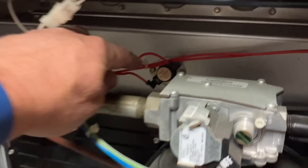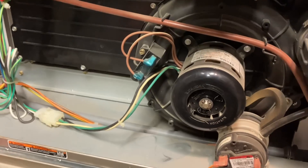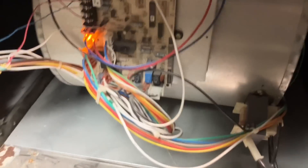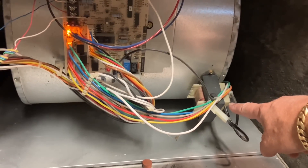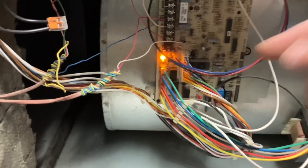Okay, here's our hot surface igniter, here's our gas valve, this is our inducer assembly, and we have two pressure switches, a condensate trap, and a high-temperature plenum switch right there. We also have rollout switch number one and rollout switch number two. Hot surface igniter is dead straight ahead. Let's go into the blower compartment.